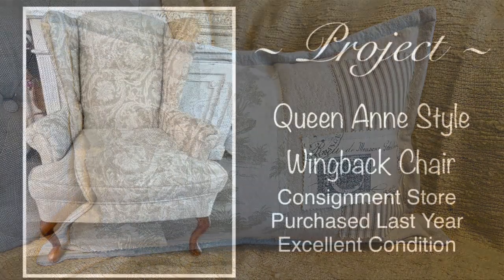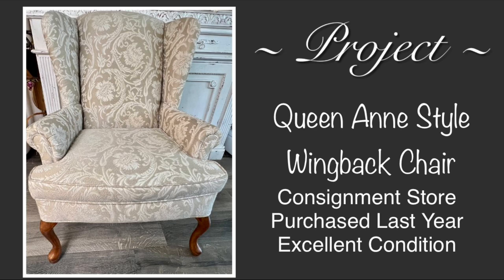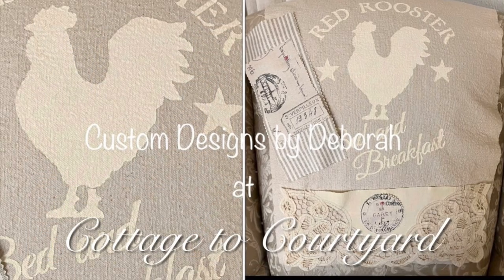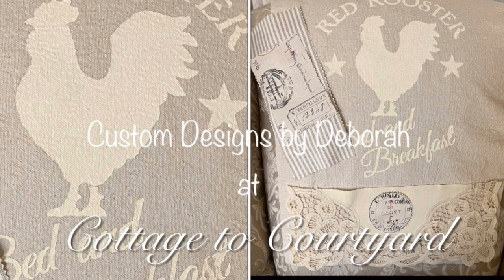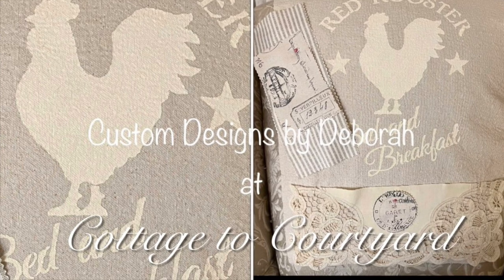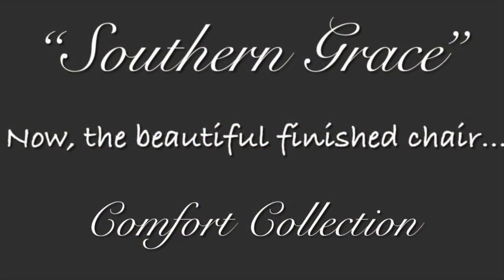Now let's get into the video. Here is my debut project that I've been working on, and I'm absolutely thrilled to share it with you all. This very neutral, pretty Queen Anne wingback chair is the perfect candidate for this customized makeover, and it lent itself very well to the design that I had in my head. And yes, she will be for sale in my local area sometime soon. So do you all want to see what I did to her with some choice fabrics, materials, and my creative mind? Here she is — introducing Southern Grace from my new Comfort Collection by Cottage to Courtyard and Designs by Deborah.